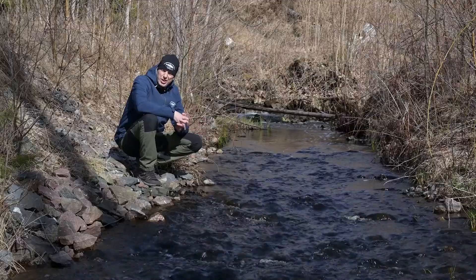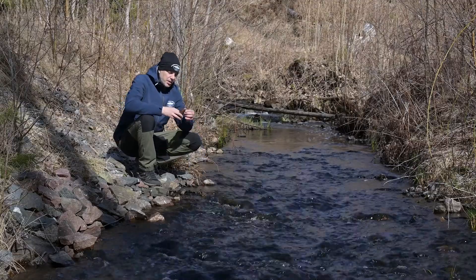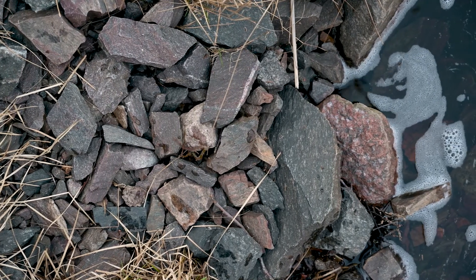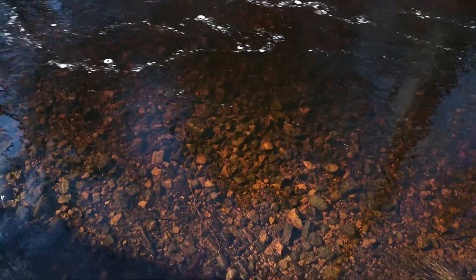Och den dag vi får upp havsöringen hit så blir det inte alls bra. Stenen är väldigt vass och den kommer att skära fisken. Så här vill vi få hjälp med att plocka upp allt det här man har lagt i och ersätta med rundat fint lekgrus istället.